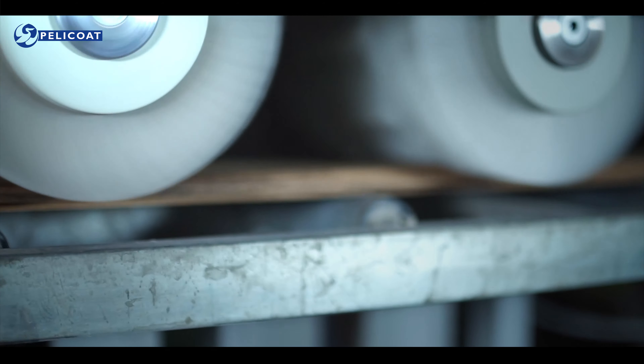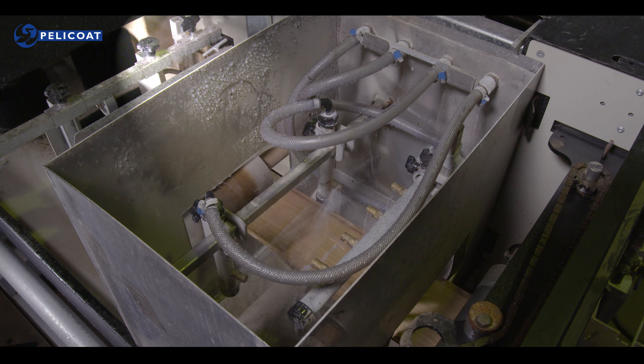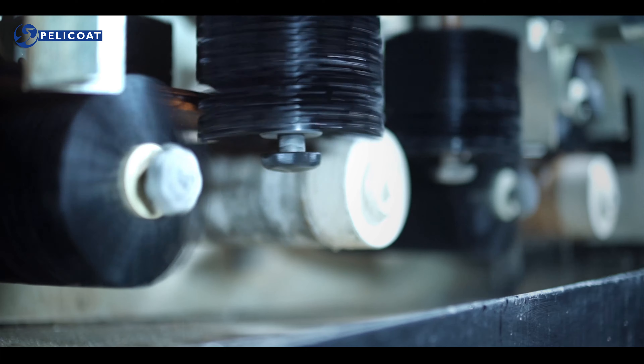Voor buitentoepassingen heeft Fireproof de moleculaire bescherming Pelicoat ProWood ontwikkeld op basis van nanotechnologie. Deze poly-tetrafluorethylene, kortweg PTFE-behandeling, maakt het hout water- en vuilafstotend.